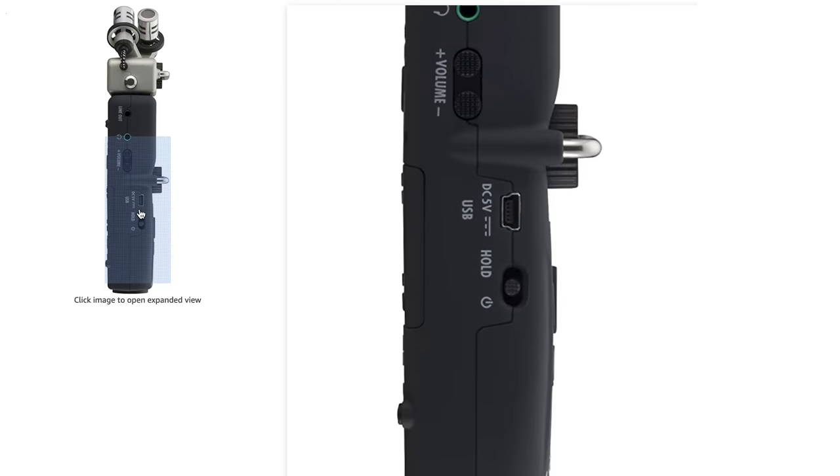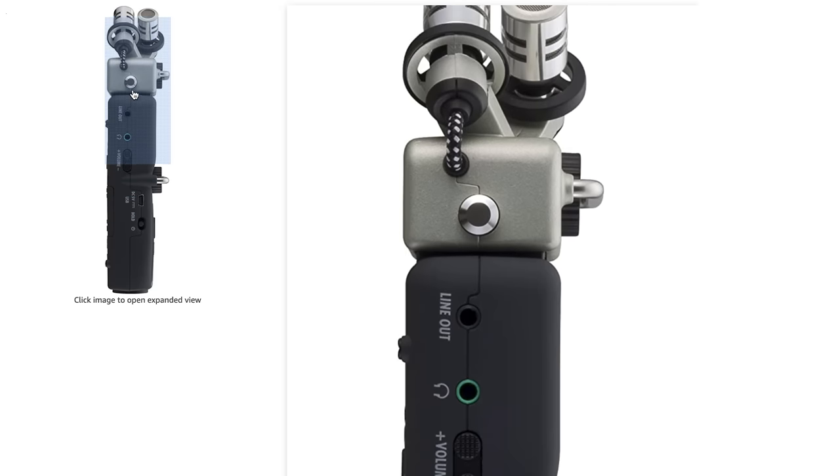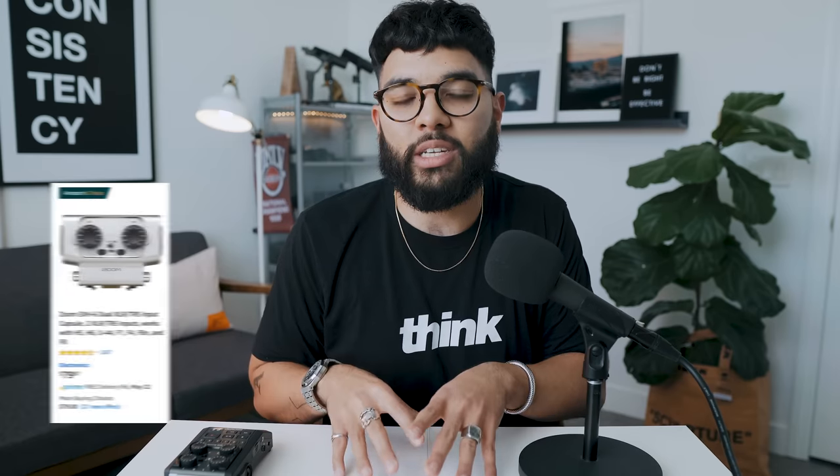You can add an additional piece for $80 to expand the H5 to four inputs using a capsule called the Zoom EXH6. But if you don't need that upfront, by all means go with the H5. We love using Zooms because you can control them on the fly with analog dials, they record in WAV files which are really high-quality, and they do multi-track — so in an interview, each mic gets its own file for independent audio adjustment.